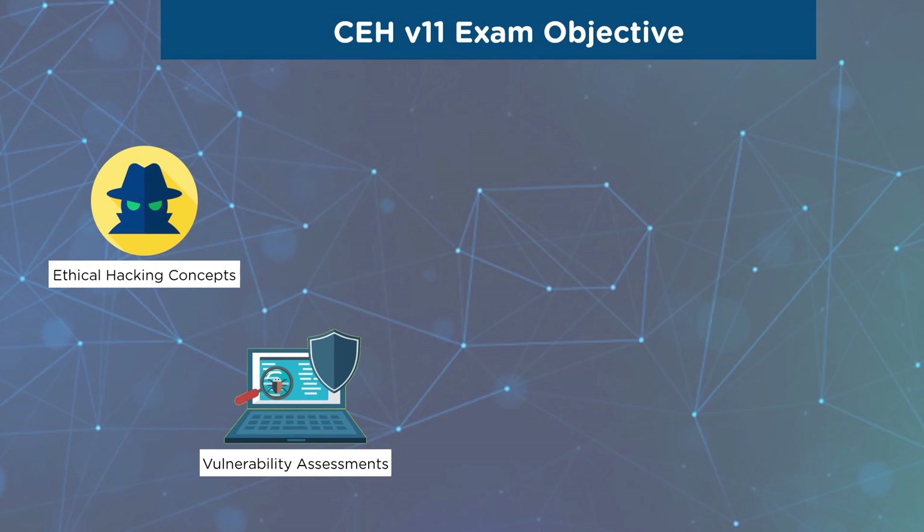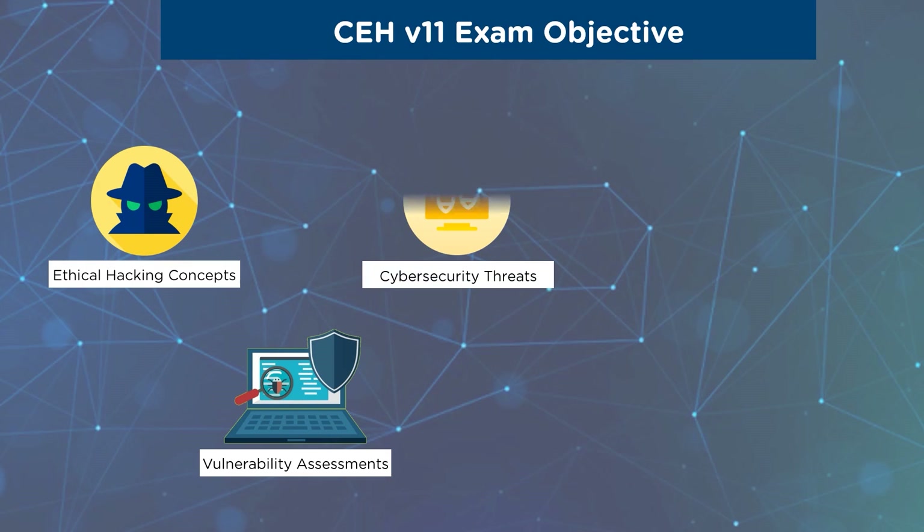The next objective is to familiarize you with vulnerability assessment along with hands-on experience of various scanning tools. Next, we have cybersecurity threats like malware threats, analysis of various worms, viruses, and trojans. Various malware concepts and packet-sniffing concepts and techniques have been introduced into this domain. It also highlights concepts related to social engineering, denial-of-service attacks, SQL injection, and evasion techniques. It also speaks about wireless hacking concepts and mobile device management.